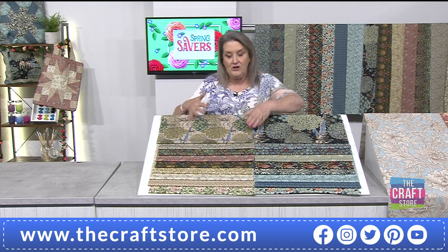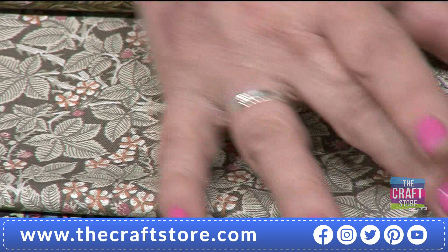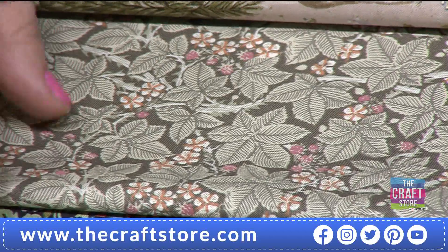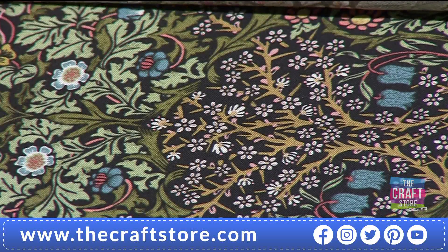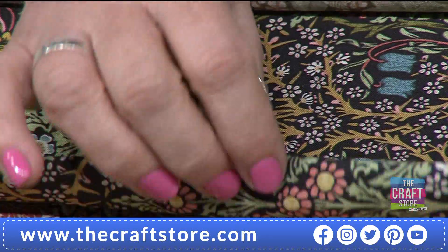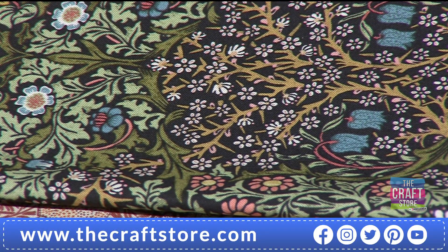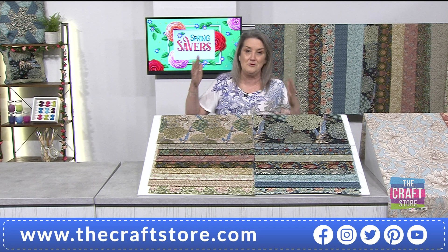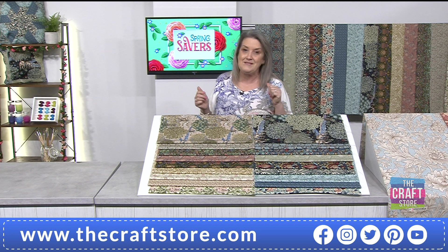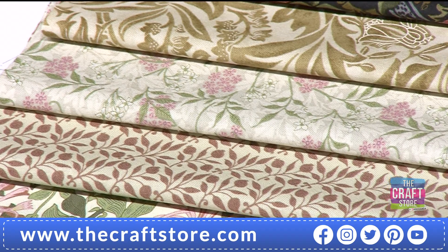Even if you were using one of the larger prints like the Honeysuckle for sashing or binding, you're going to get multiple colors adding interest. You've got your feature fabrics with large scenes, and your supportive fabrics — perfect for sashing because you still see those beautiful bramble leaves. Lots of you will be using these not necessarily for quilting — like Jenny, you might want to show off those fabrics in bags, panels, or even clothing.